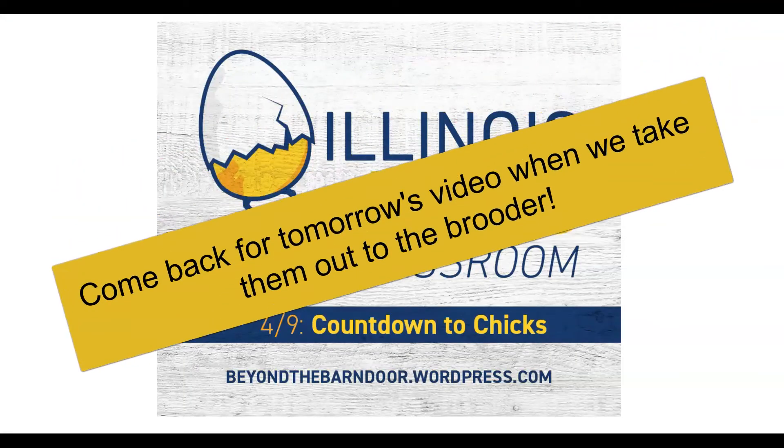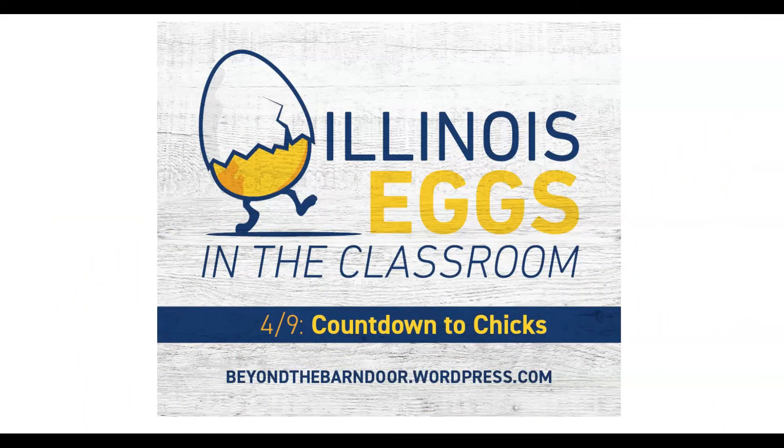We're up to seven chicks at 8:30 this morning. So now we're gonna let them go.